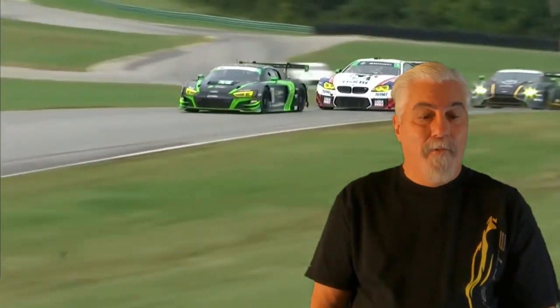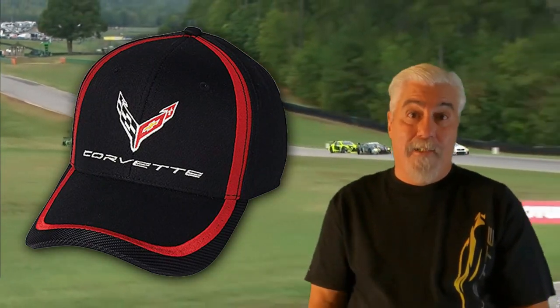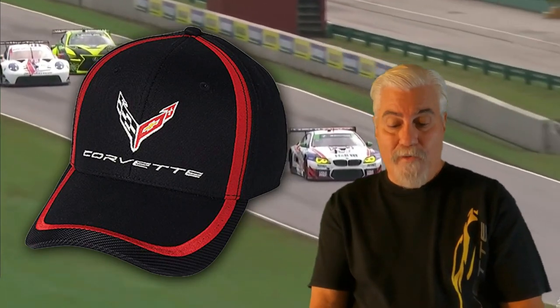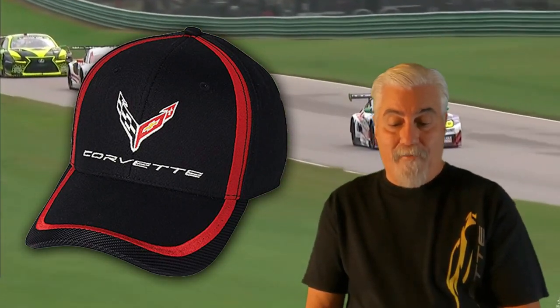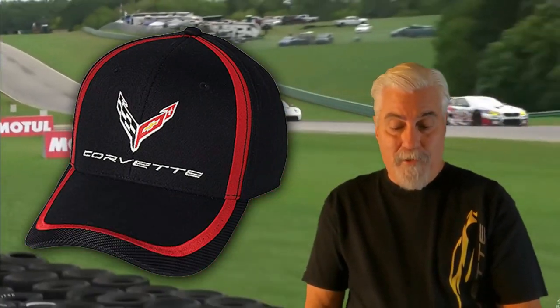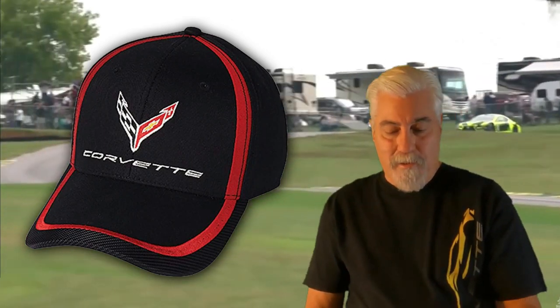Here's an iconic C8 Corvette hat from West Coast Corvette — the C8 Corvette Next Generation red stripe accent hat. Made of 100% cotton, it features an embroidered C8 emblem and Corvette lettering across the front crown, plus Corvette lettering on the rear adjustable strap. The visor and crown have red accents while the visor edges have a carbon fiber-like appearance. Inside is Corvette script in red, and the back has an adjustable velcro strap with red fabric and Corvette lettering. One size fits most. It's an officially licensed product, currently priced at $32.95.